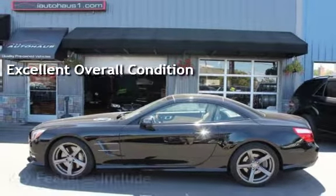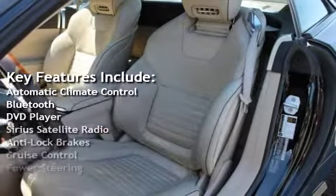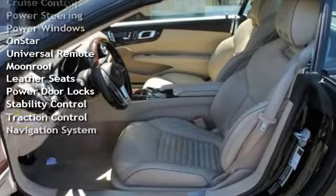Key features include automatic climate control, Bluetooth, DVD player, Sirius satellite radio, anti-lock brakes, cruise control, power steering, power windows, and OnStar.